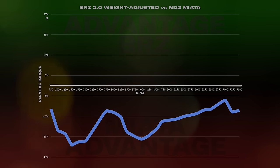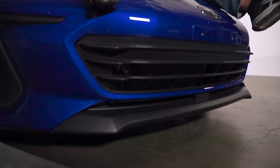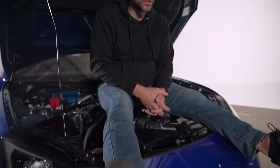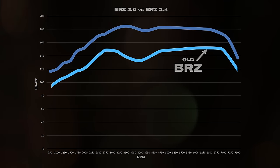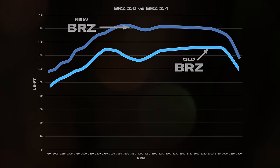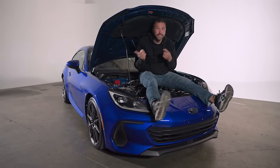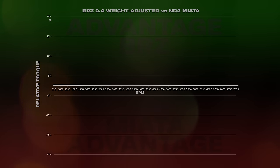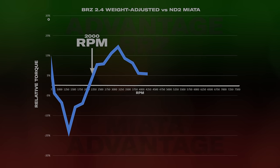Meaning, at those engine speeds, the BRZ was some 20% slower than the ND Miata. This new BRZ has a 2.4-liter in place of the old 2-liter — that's a 20% displacement bump. Unfortunately, it doesn't come with a 20% power bump; it only makes 11% more power. But it makes 22% more torque, and instead of peaking at 6,400 RPM, it peaks at 3,700. That is a huge difference. Now let's look at that graph of weight-adjusted torque versus the ND2 Miata — the car that nobody says needs a turbo. This is now a completely different story: at every single engine speed above 2,000 RPM, the new BRZ has a small but significant advantage.